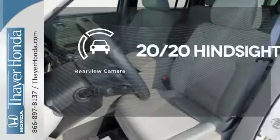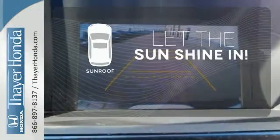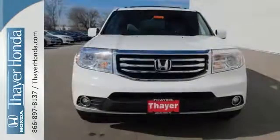See objects previously out of sight with the rear-view camera. Let the sunshine and fresh air in with the sunroof. Honda's reputation for dependability combines with a useful design, making the perfect all-purpose vehicle.